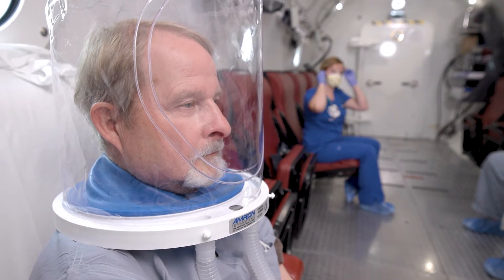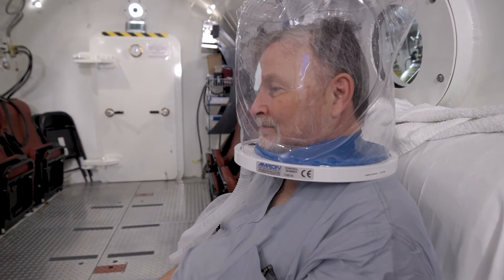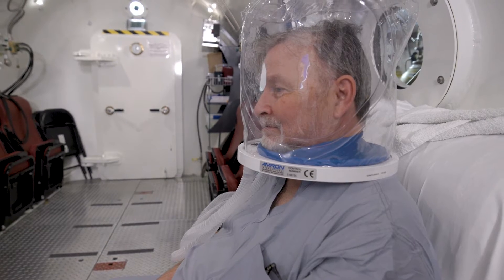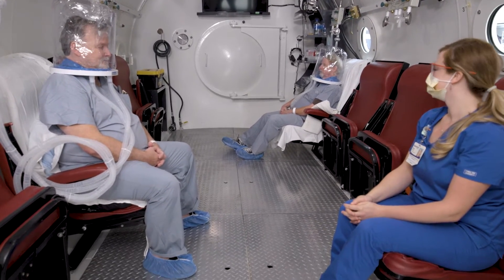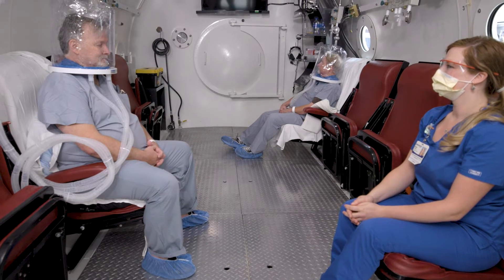The micro blood vessels are used to heal the damaged tissue, whether that be from radiation or diabetes, and patients undergo hyperbaric oxygen therapy and it actually regrows those micro blood vessels.